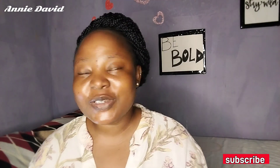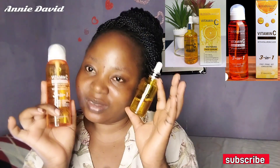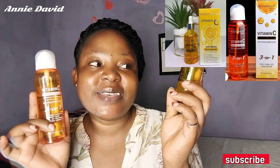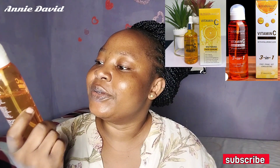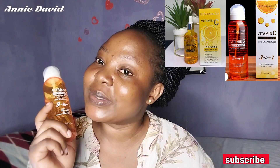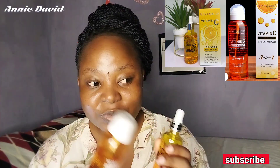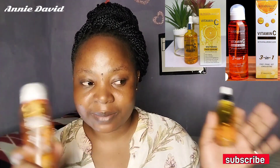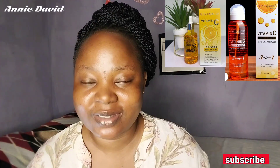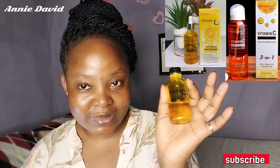Introducing the products that have been working for me: this is the Vitamin C Whitening Face Serum, and this is a Vitamin C Makeup Setting Spray — a three-in-one setting spray. I use these on my face, and I also use them on my clients to prep. I've added them to my prep routine.